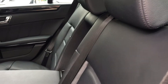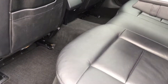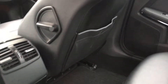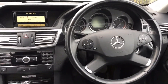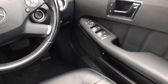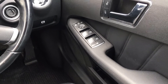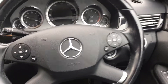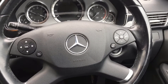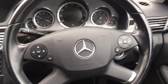Inside we have a very clean, full black leather upholstery. We do have a set of mats, both front and rear. Into the cabin — a very nice level of equipment. It has front and rear electric windows. This car does have electrically folding wing mirrors and a multi-functional steering wheel.